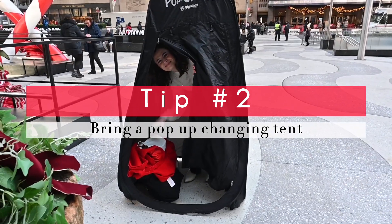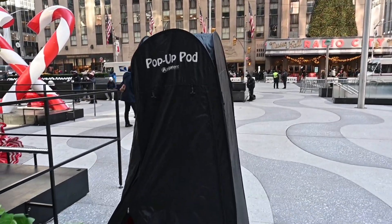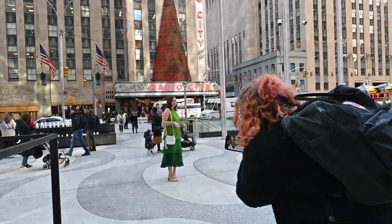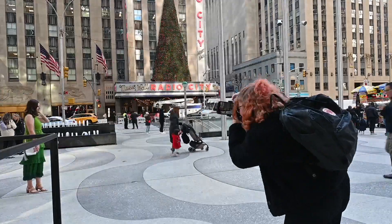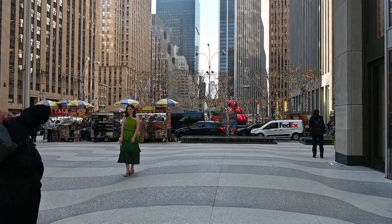For photo shoots where my client wants to change their outfits between locations, I have this super handy pop-up changing pod so that when we went to Radio City, Austin could easily change into a different outfit on the street without having to find a random public bathroom.